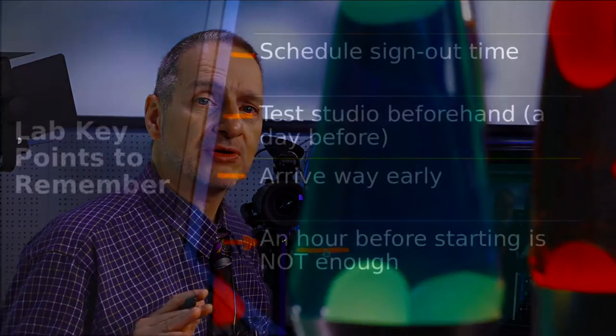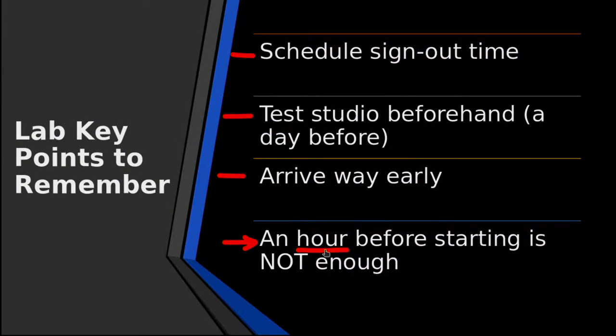I've been doing video for 30 years, and still every time something goes wrong. Something went wrong just now when I was making this recording — and that was after spending all day to get it ready to go. So remember that stuff goes wrong. You need to come in beforehand, at least half a day beforehand, and set up.